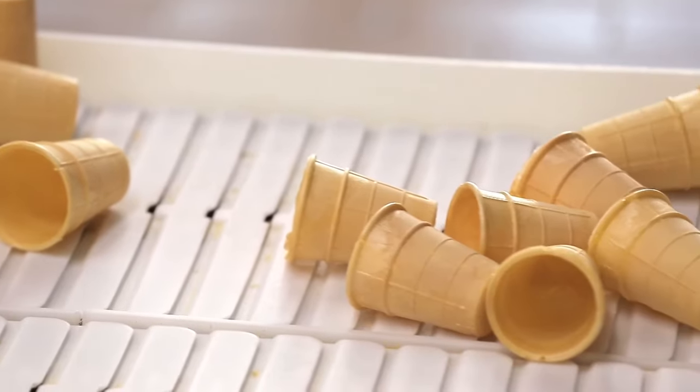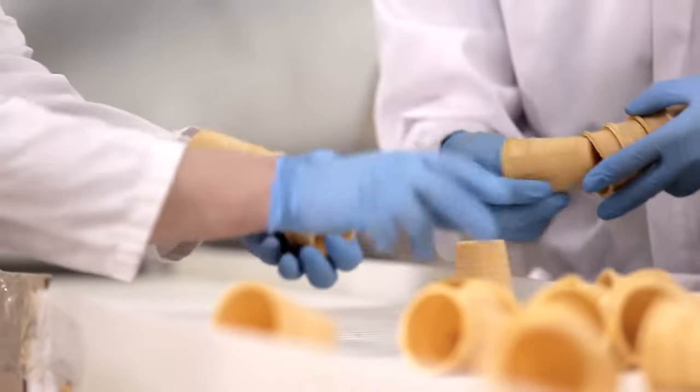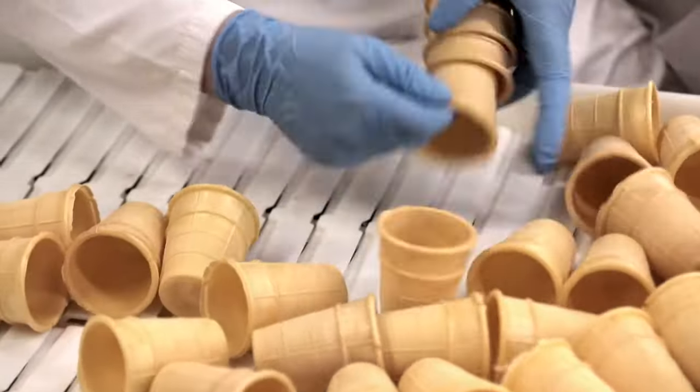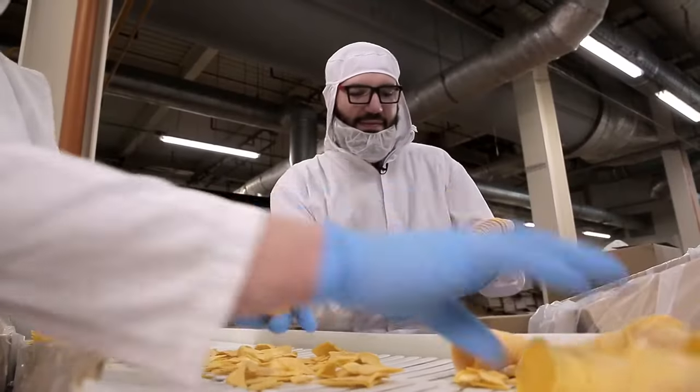The production of waffle cones is much the same as baking pancakes. Only the dough does not pour into a pan but into special cylindrical shapes. The billet passes through 4 meters of a gas oven, then the excess dough is cut off from its surface, and a finished cone enters the tape.